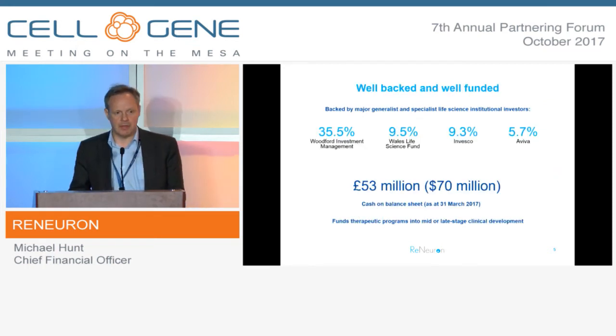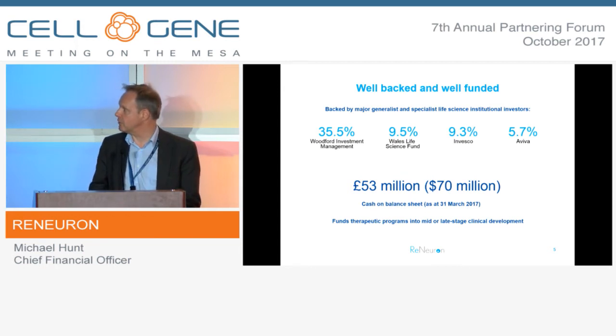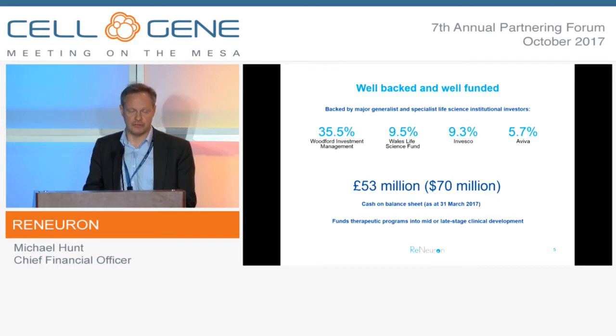As a public company, we benefit from pretty substantial institutional shareholder investment. The key investors are prominent generalist and specialist life science investors in the UK. In terms of finances, we're reasonably well-funded at the moment - £70 million on the balance sheet at the last reporting date, 31 March - and that will give us a runway to fund our programmes into mid- and late-stage clinical development.